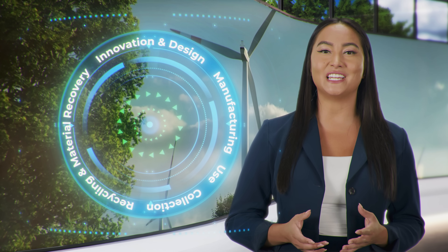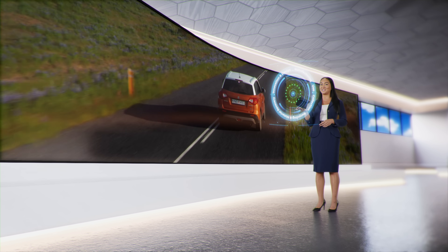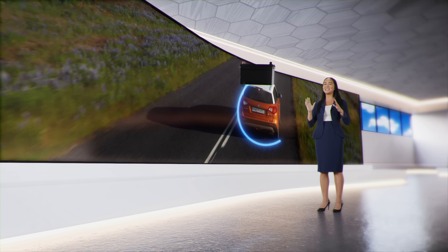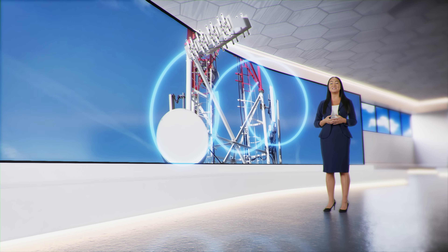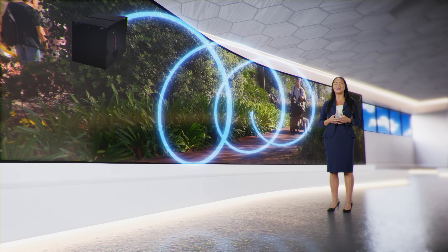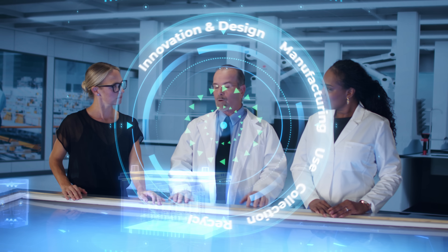If you followed a single battery on this circle and pushed it forward in time, you'd see an endless loop of renewal and reuse, as the same battery components evolve and change into new batteries, one life cycle at a time. And it all begins with battery design and continuous innovation.